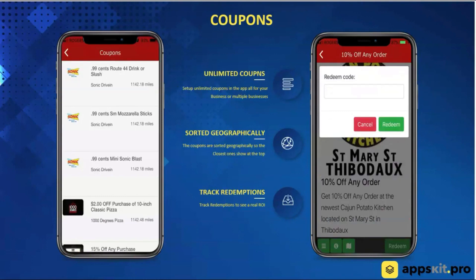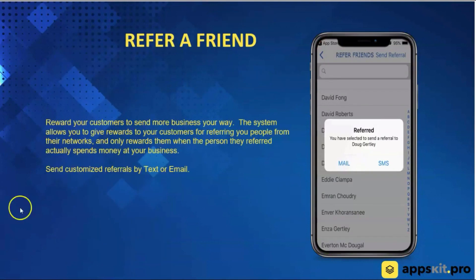Coupons are a fantastic way to provide incentives for your customers to come in and make a purchase. You can see a listing of coupons in your app, and coupons are also trackable — you're able to enter a redeem code and see how many have been redeemed. We also have a referral feature. You're able to refer friends from your network. I can go into my address book and start referring friends to your place of business, and you can incentivize me with rewards for referring people. The key thing is the referrer does not get rewards until the referred person actually comes in and makes a purchase.